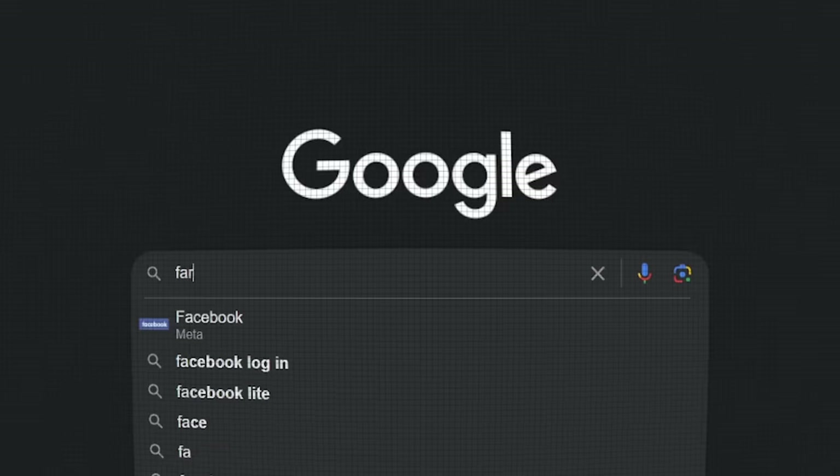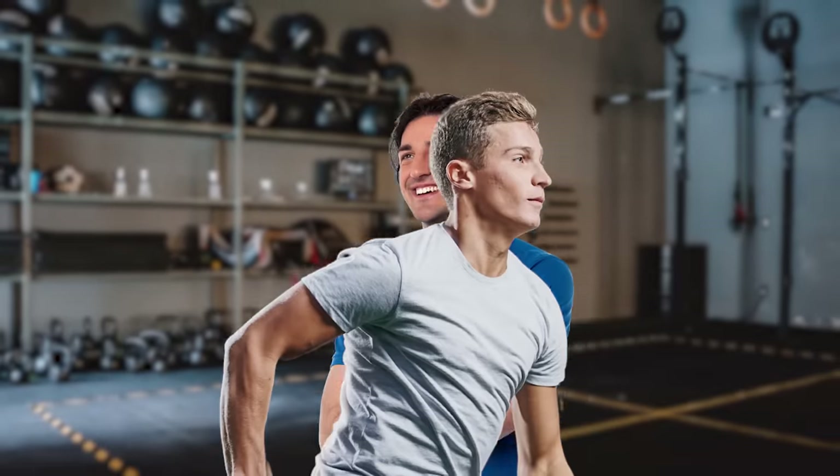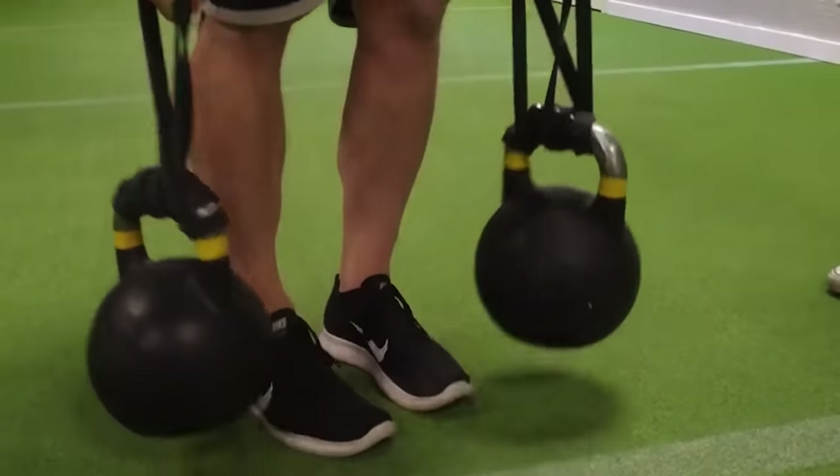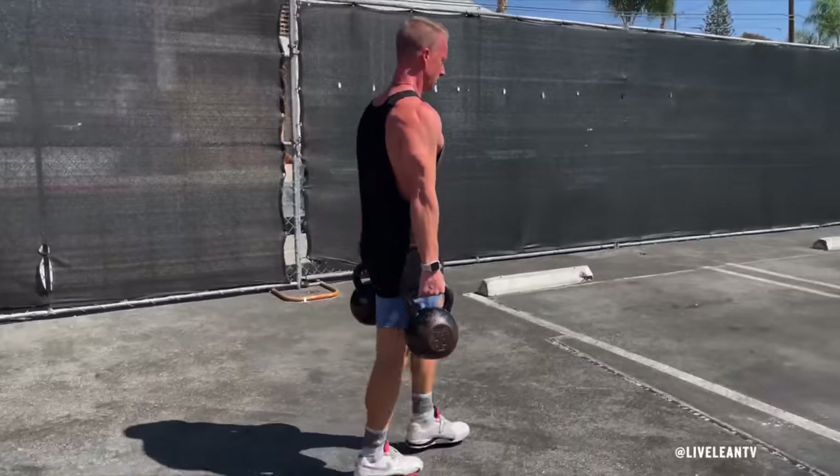More research is needed, but these findings paint a promising picture. If you're looking to enhance both your physical and mental fitness, incorporating farmer walks into your routine might be a multifaceted game-changer.